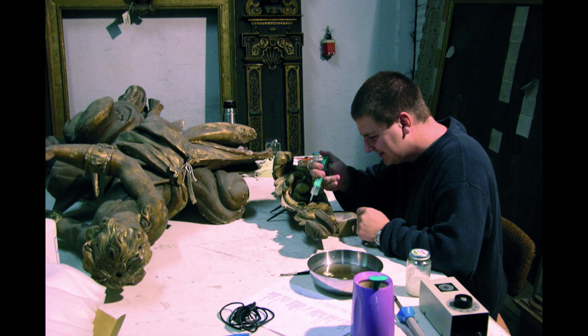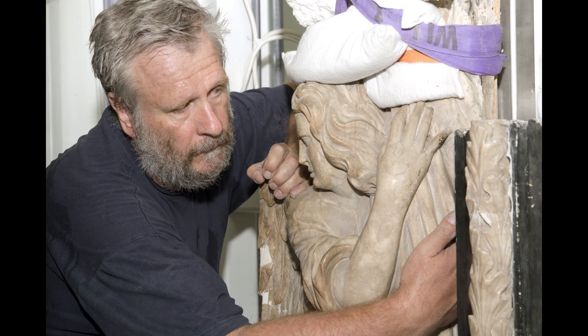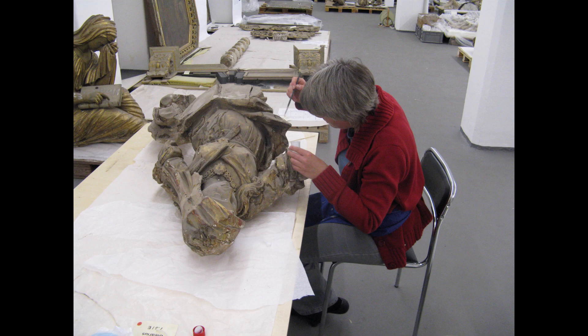My name is Isabelle Wolf. My name is Claudia Nicolaisen-Luckenbach. We are both conservators for paintings and polychrome sculpture and worked in this project for more than 10 years. Since 2003, a team of freelance conservators for metal, stone, paintings, and polychrome sculpture supported the art collection in conserving the artworks.